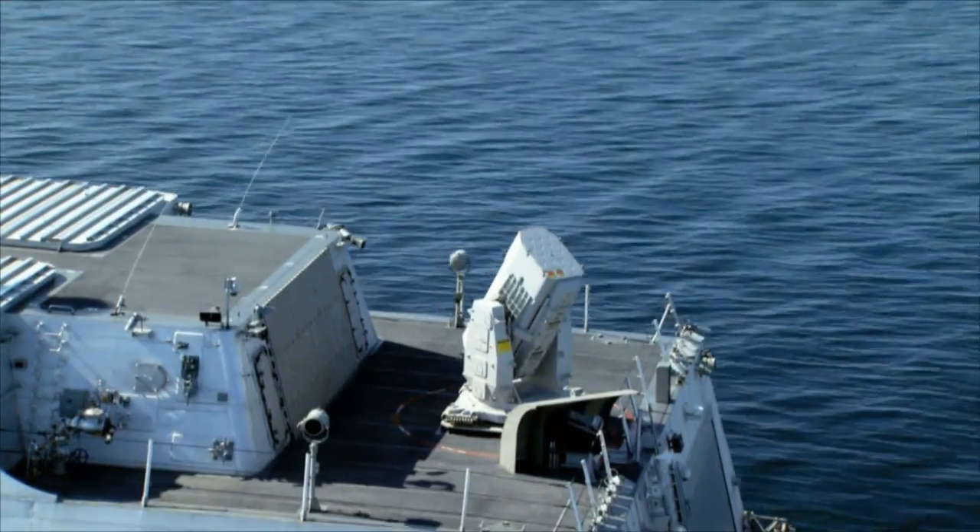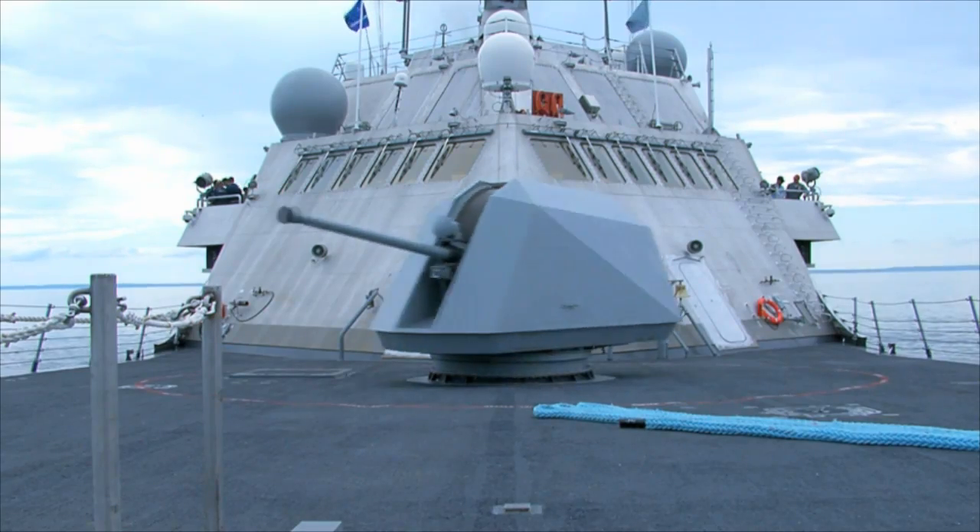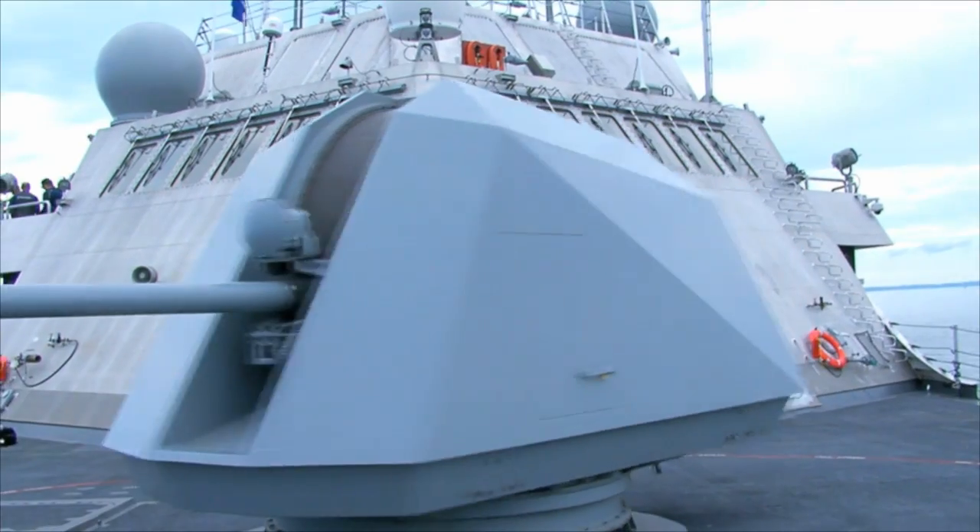The ship is fitted with two defensive weapons. We have the Rolling Airframe Missile Launcher back aft, and up forward we have the 57-millimeter gun, which is capable of firing over 200 rounds a minute.